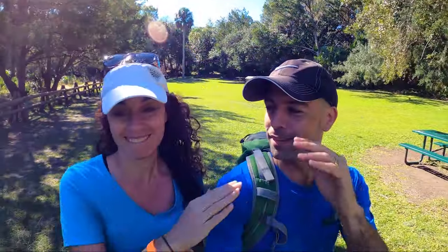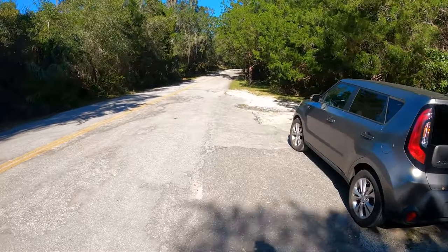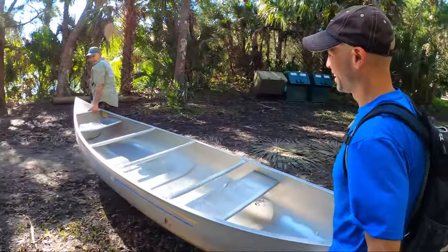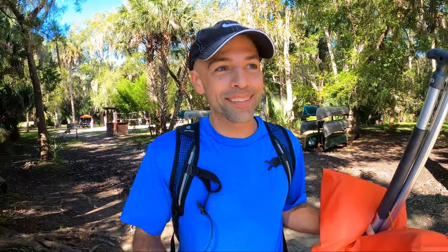That was a great lunch — the healthiest lunch I think I've ever had at a spring. Now we're going to go see if we can get those kayaks, or probably canoes — fingers crossed. I managed to get a canoe! Turns out we only have a little over an hour left. So let's get out on the water!